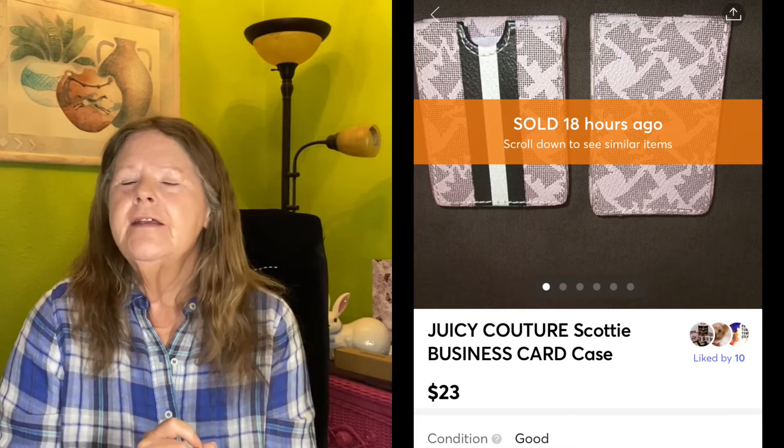It kind of looked like houndstooth. I originally listed it at $30, and I must have accidentally left on that price-lowering feature. Someone messaged me asking if I'd take $20 for it, and when I looked it was at $23. I messaged her back saying I don't know how it got that low — and within five seconds she purchased it for $23. So yeah, that was a good sale.